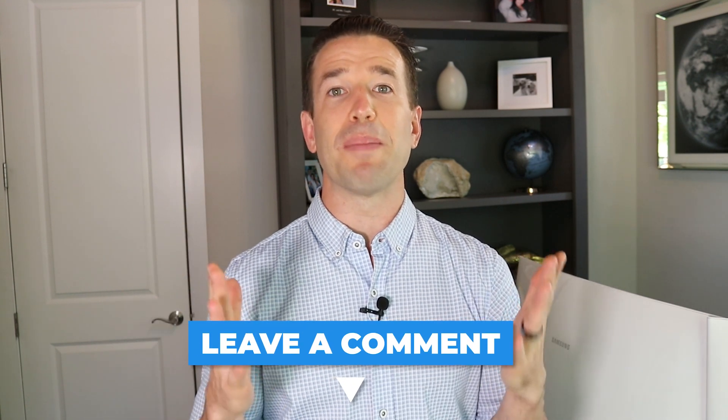Thanks for watching, guys. Dr. Nate here at Thrive Dental and Orthodontics. Remember, I'm putting out videos every single week, so leave your questions and comments below and I'll do my best to answer them. See you in the next video.